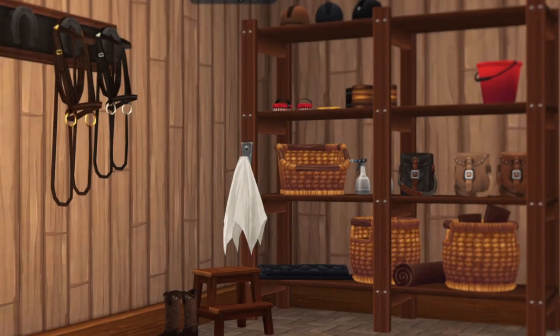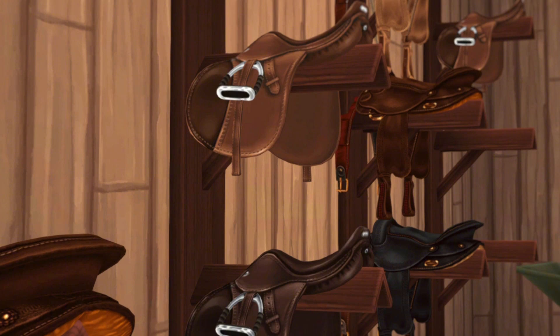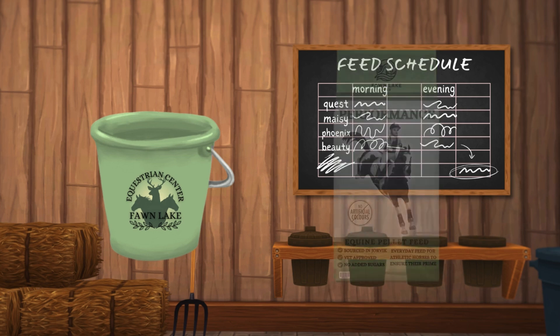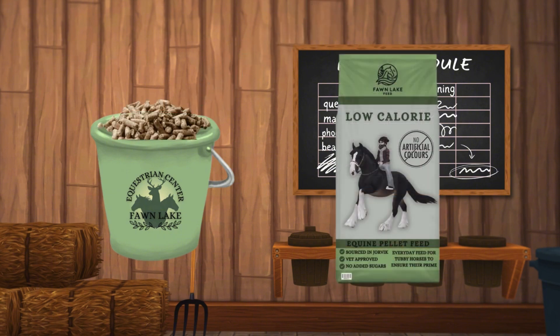So, welcome to the temporary feed room, also known as the tack room. This is where I am making the ponies' feeds while the feed room is being renovated. Before I forget, I'm going to show you what Maisie has every morning. I start her feed off with a base of chaff because I want to make sure that she has enough fibre. Then I put in a scoop of Fawn Lake Feed's performance pellets just to make sure that she is getting the right amounts of minerals she needs because she is a performance horse.